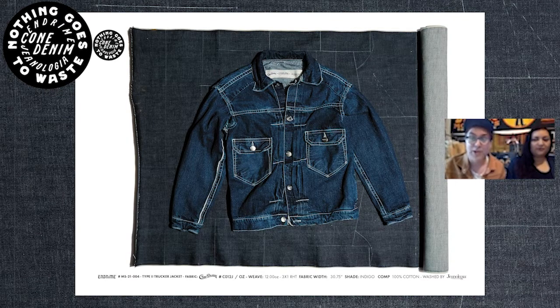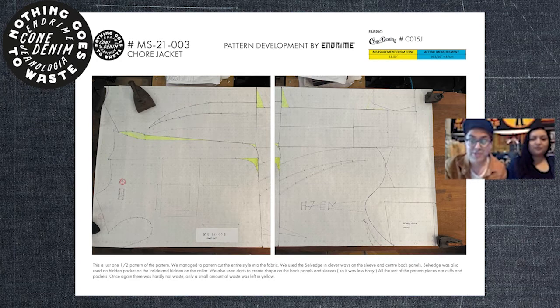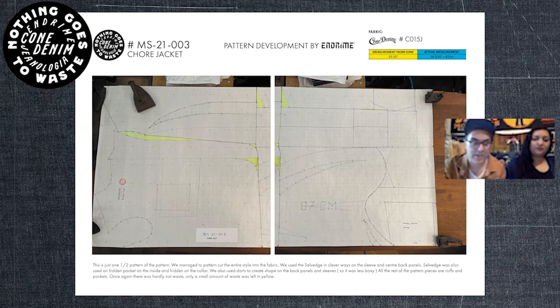I was very honored to look at this with deep eyes and I'm excited to do a zero waste collection. Let's talk about the patterns. We managed to design quite a few styles, and each time I had to radically think differently. Here's an example of the chore jacket — there's only small amounts of wastage, highlighted in yellow, and with another six months of development I could probably eliminate all of it.